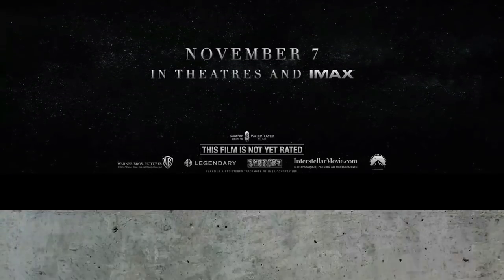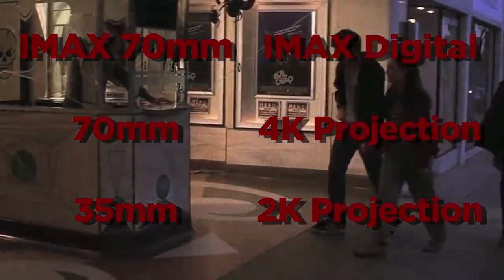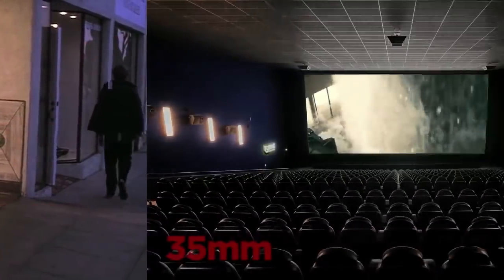Interstellar is in theaters and IMAX November 7. Actually, it's being offered in six formats. So which one should you be shelling out your hard-earned dollars for? The answer can be a little tricky.